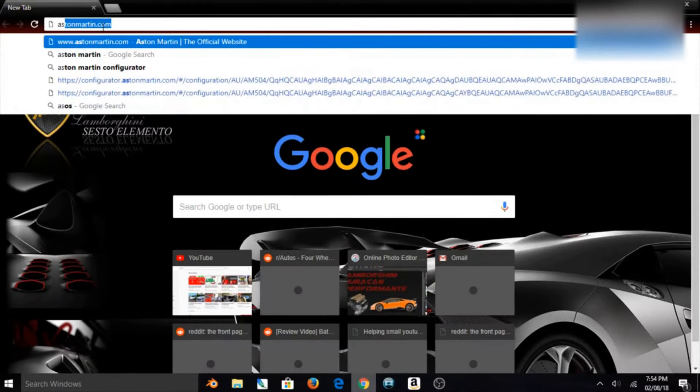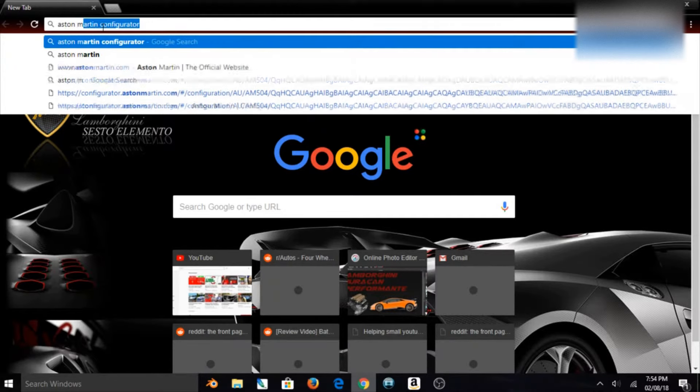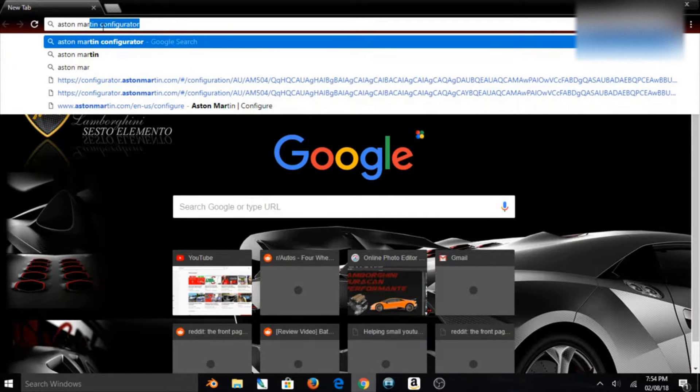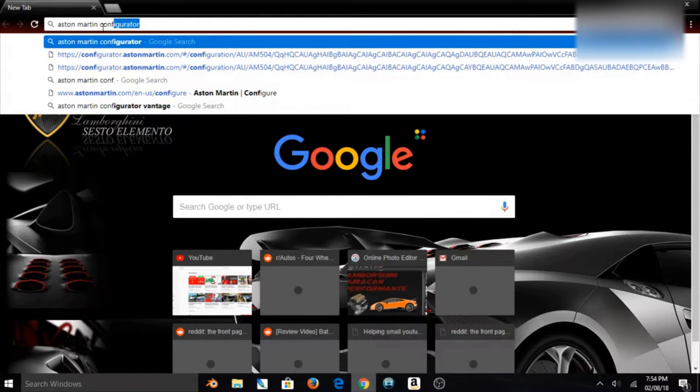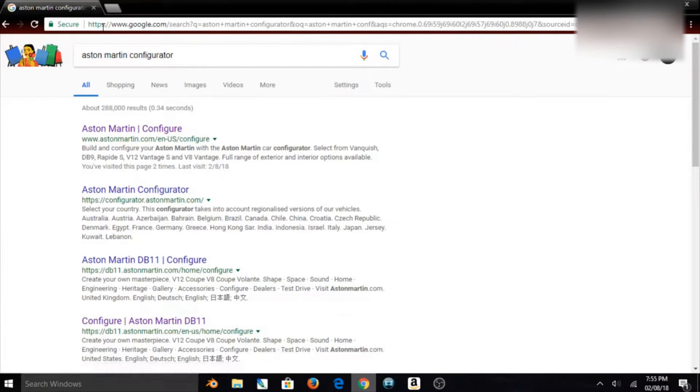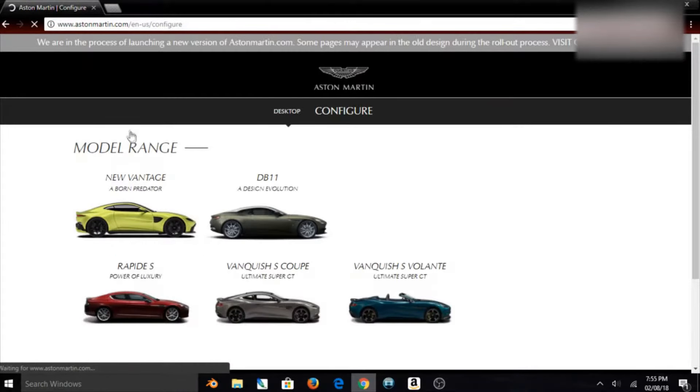What I like to do is head on to my favorite internet browser and search for my favorite manufacturer's configuration web tool. I've had some struggles finding one with a pretty good interface that isn't glitchy, one that will let me customize more than just the paint option. That is when I stumbled on the Aston Martin configuration tool.